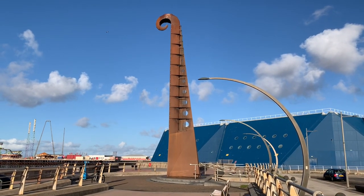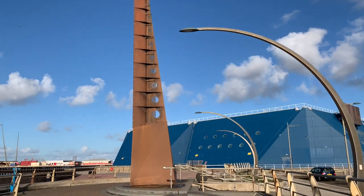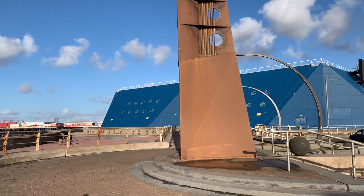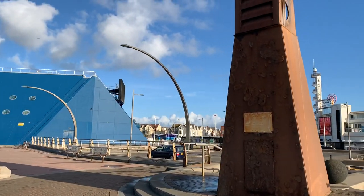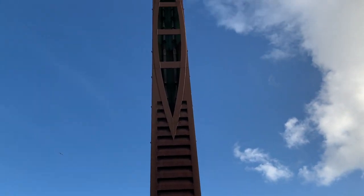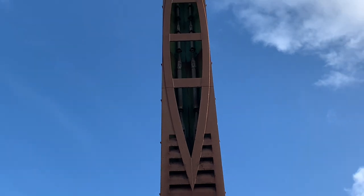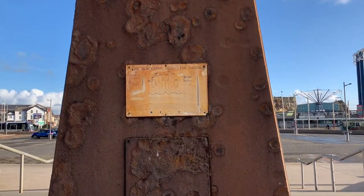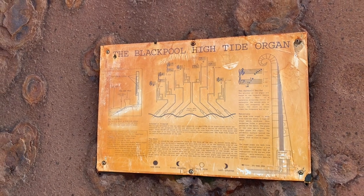Last but by no means least, we've arrived at the High Tide Organ. This was installed in 2002, designed by a guy called John Goodin. It sits on a concrete base — it's a corten steel structure clad in copper sheet, with polyethylene inlet pipes. The organ pipes inside look like a proper organ in a church. This amazing gadget plays a tune when the tide's high because the water pushes the air inside it and it makes a noise.